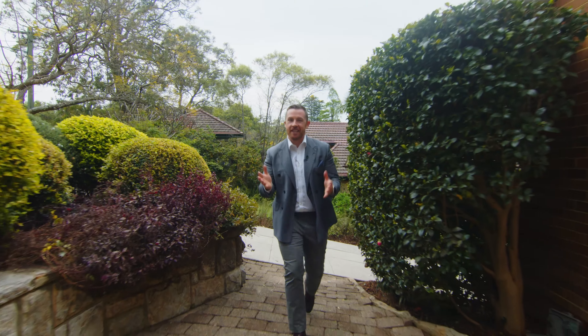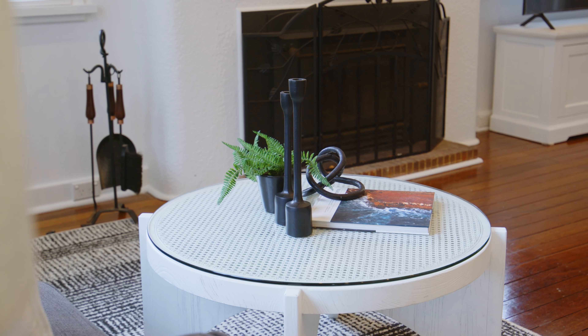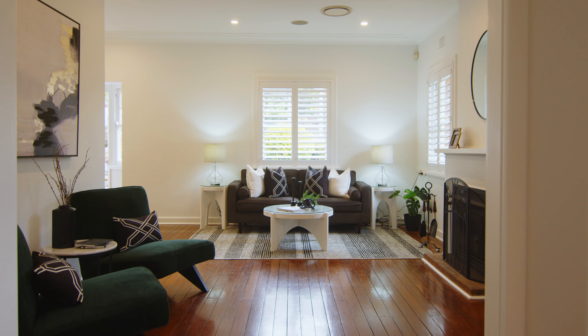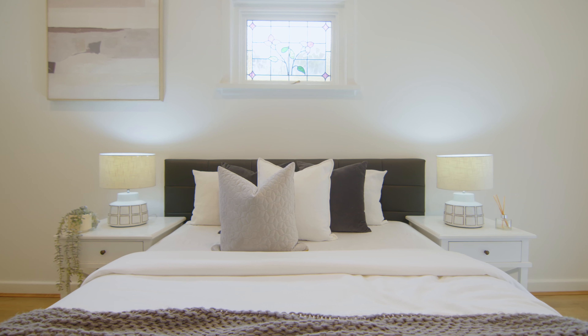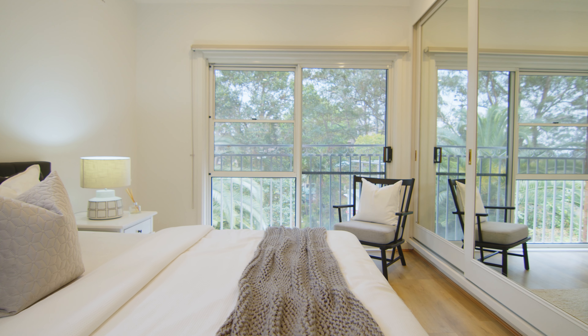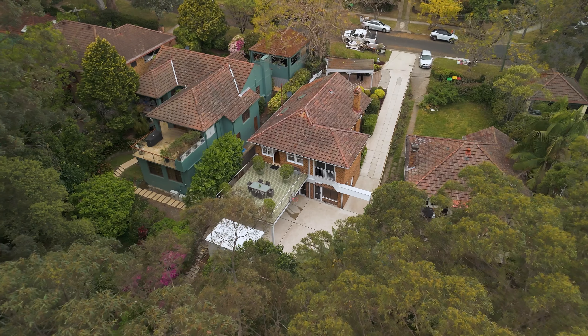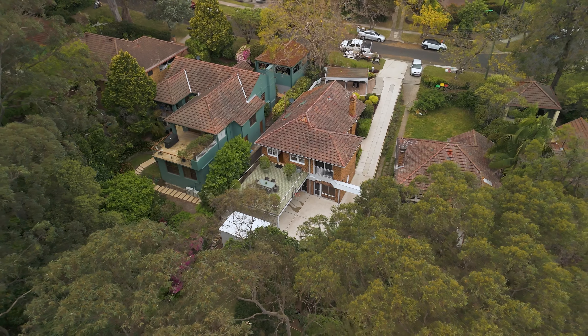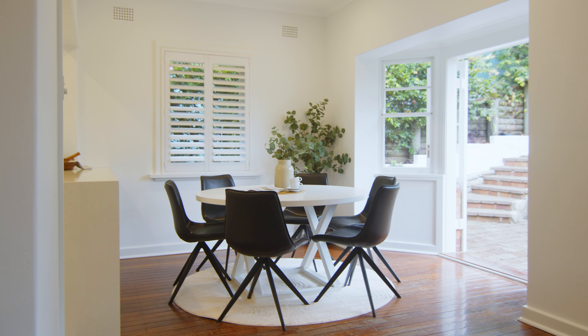Welcome to 15 Sharland Avenue here in Chatswood. Come and take a look. Set in one of Chatswood's most desirable streets, this double brick family home in Sharland Avenue is a must-see for families of all shapes and sizes looking to buy on the Lower North Shore. Set on over 800 square metres of north to the rear land, this 1940s double brick home has been transformed into a gorgeous modern family oasis.